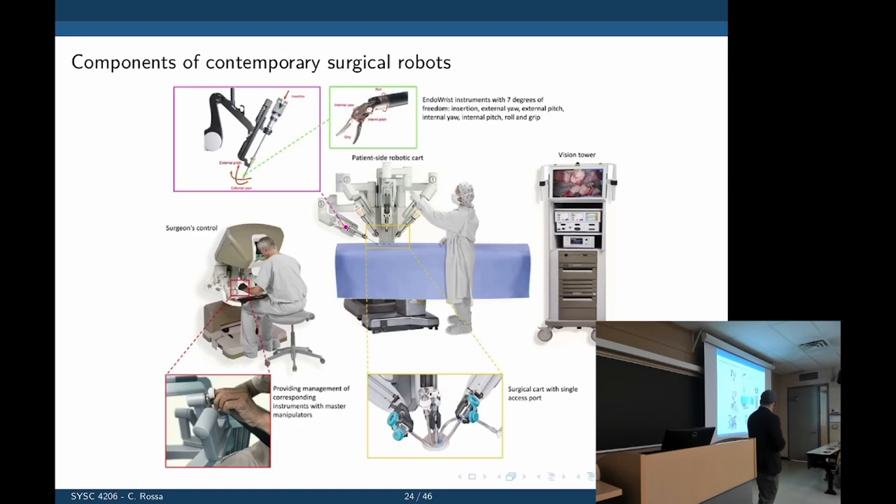The surgeon's console manipulates tools remotely via these handles, with paddles for special programming functions. The robot arms are typically redundant — they have more degrees of freedom than needed to control position and orientation of a tool. You only need six joints to control position and orientation, but these robots typically have more, allowing better dexterity. Like your own arm, you can position your hand in different configurations — more flexibility through redundancy.